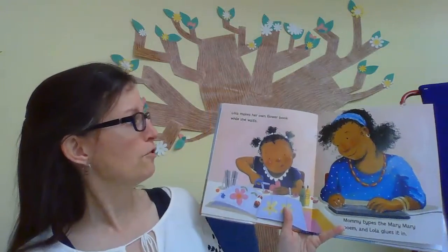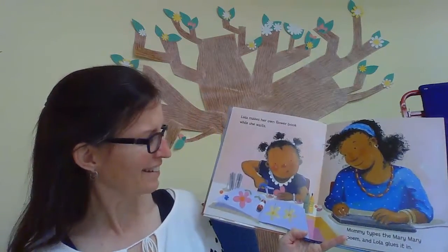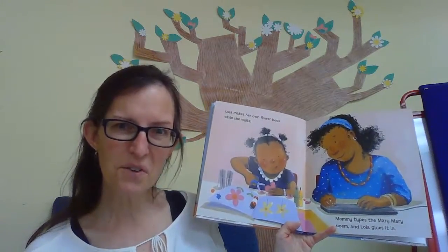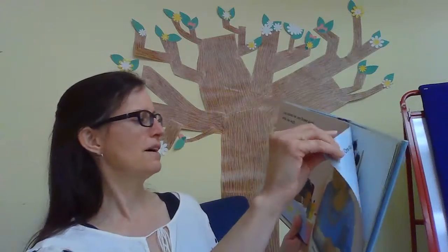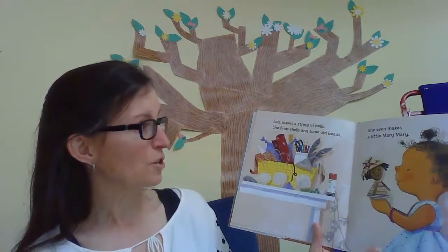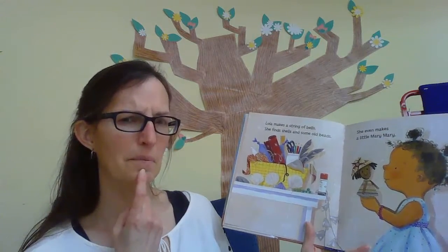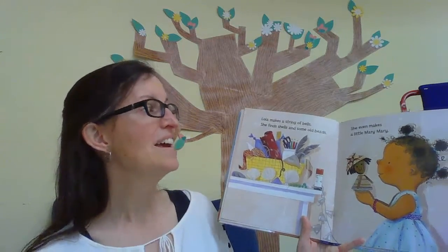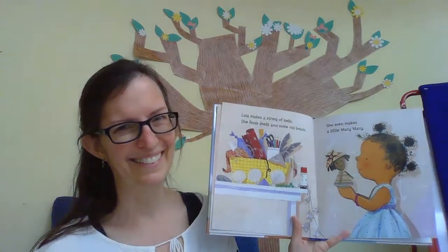Lola makes her own flower book while she waits — look at those nice flowers that she's making. Mommy types the Mary Mary poem and Lola glues it in. How cool! So she planted a garden and now she's creating a book about a garden. Lola makes a string of bells. She finds shells and some old beads — that sounds like the poem we read at the very beginning that she liked. She even makes a little Merry Merry.